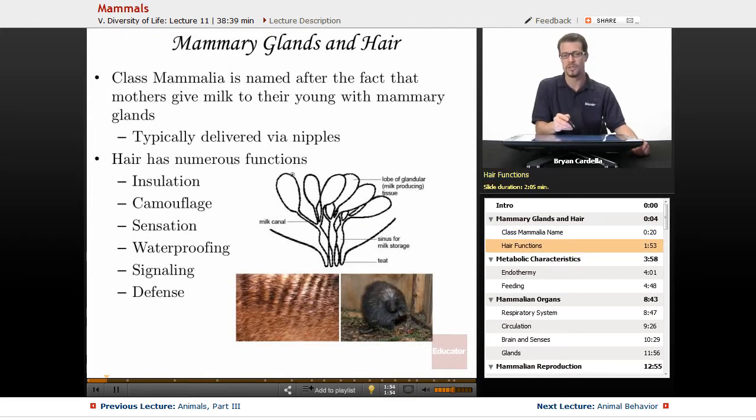Hair has numerous functions — it's not just for keeping warm, but insulation is definitely a major one. If you have a dog with really shaggy fur in summertime, giving them a haircut helps them cool off more easily. Camouflage is another function — some mammals have the ability to blend into their surroundings thanks to their fur and its coloration. When a bunch of these mammals are together, it's hard to tell them apart or count how many there are.